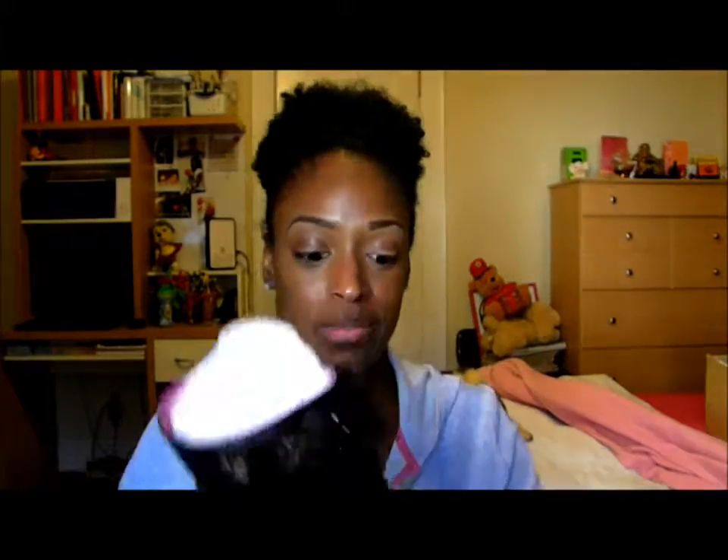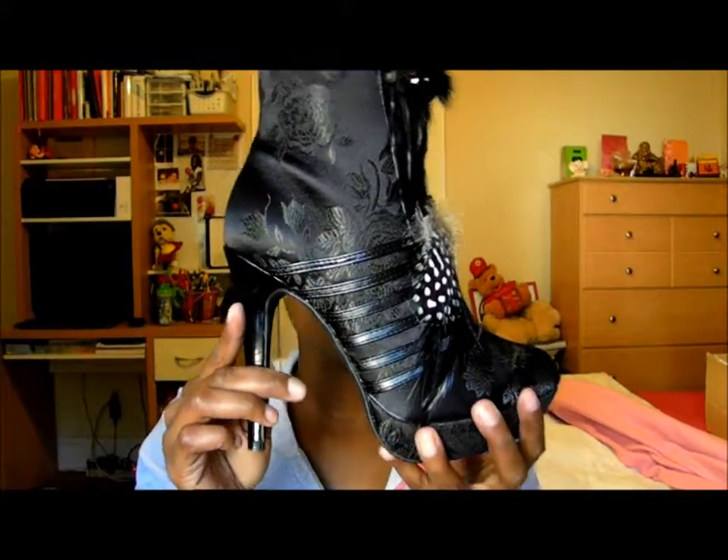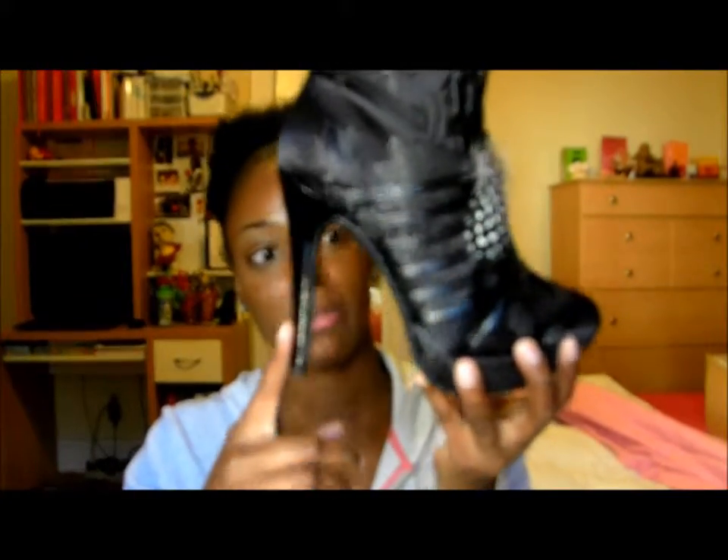These shoes I got from DSW — they're called Tulips. When I first saw these shoes I was like, who would wear these? They look ridiculous. But then I put them on my feet and they look dope. It's like an ankle boot. The heel's pretty good — it's like a three and a half, maybe a four at the most.